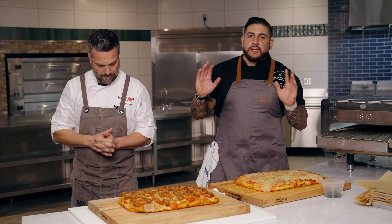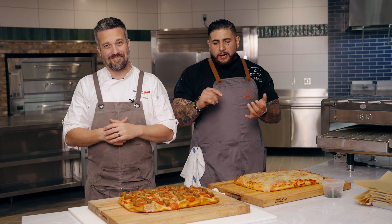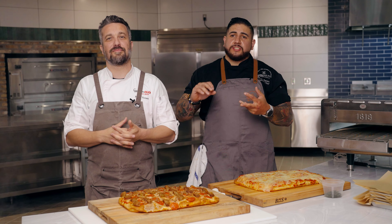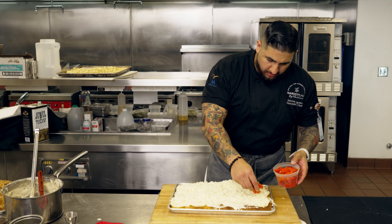Totally different from the old buffet — we completely re-wrapped the space. We're talking pizza dough from scratch, pasta dough from scratch. Everything you can think of, somebody's hand is touching it, making it right in front of you.